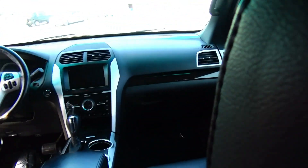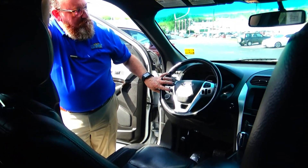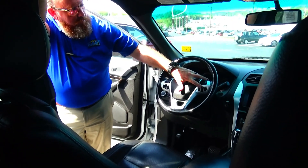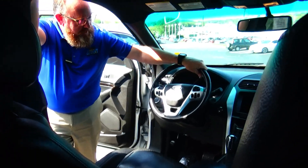On the interior you have driver and passenger side airbags, side impact airbags, and side curtain airbags. Fingertip control for your information display, cruise control, AM/FM, Bluetooth and radio, tilt steering, and intermittent wipers for the front and rear.